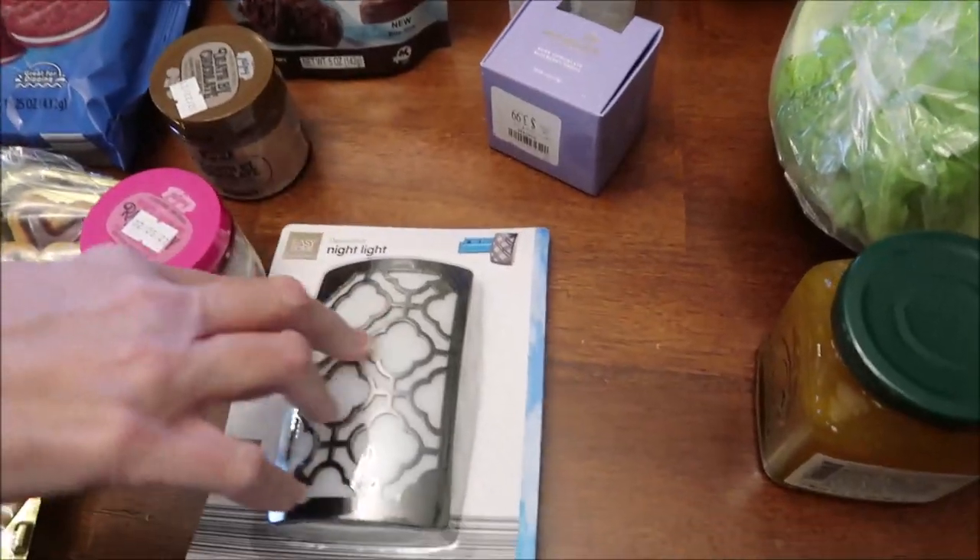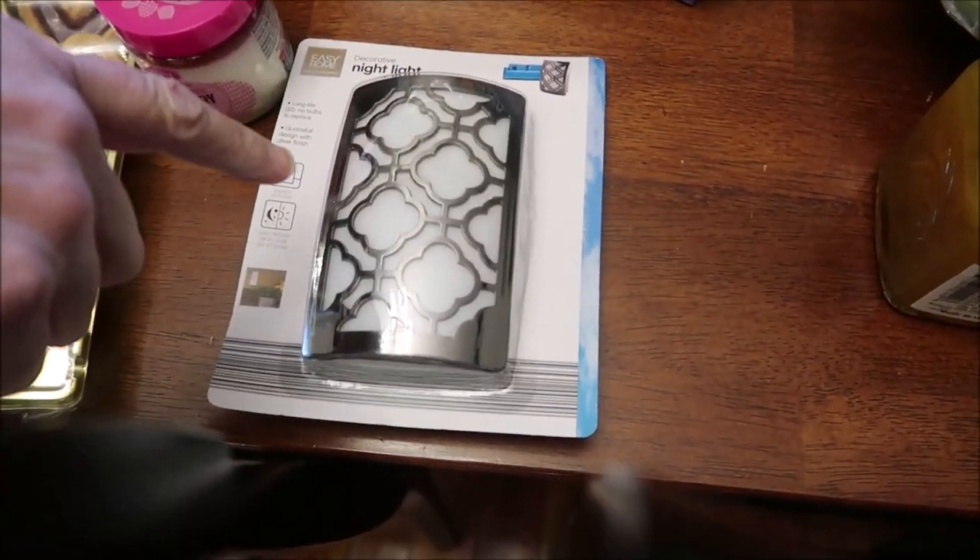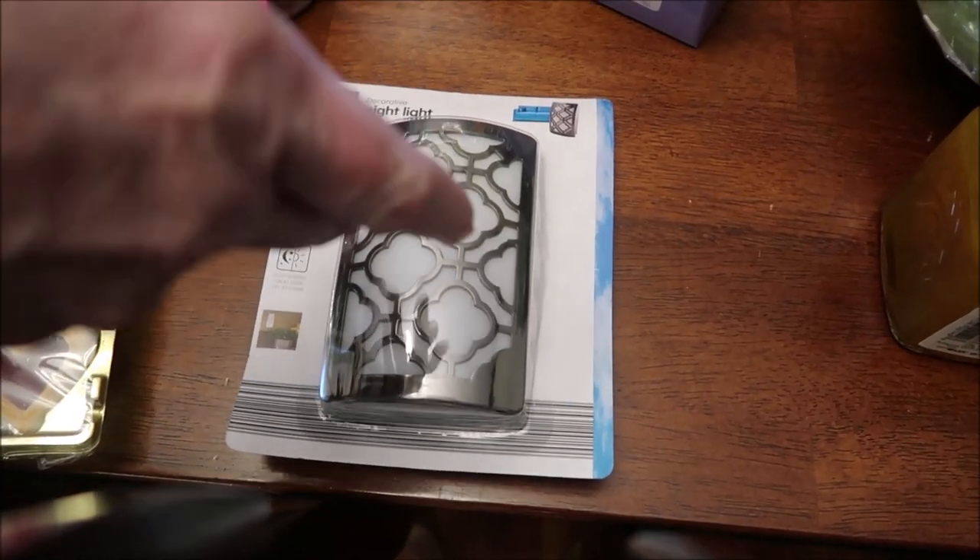Kevin found this nightlight. We keep a nightlight at the top of the stairs, and ours blew out, so he bought a new one.